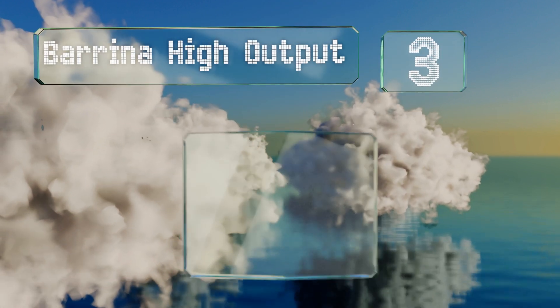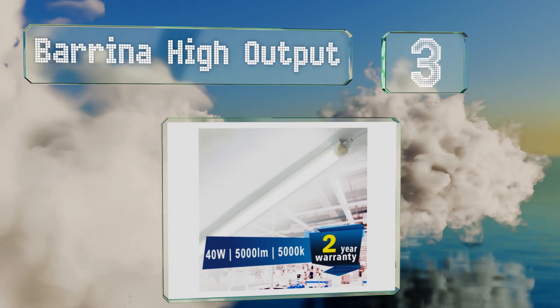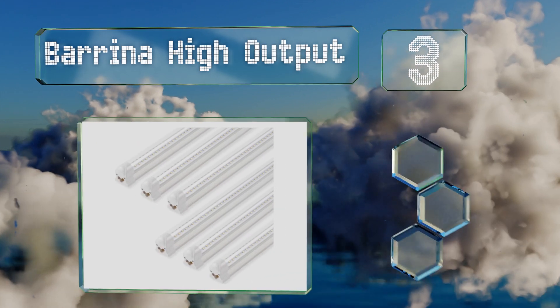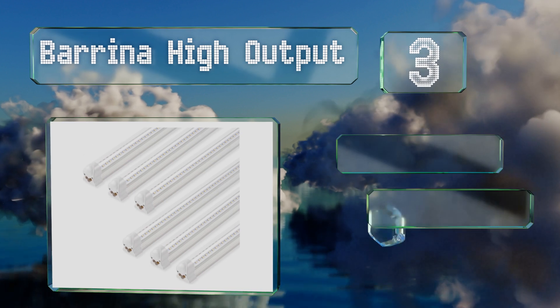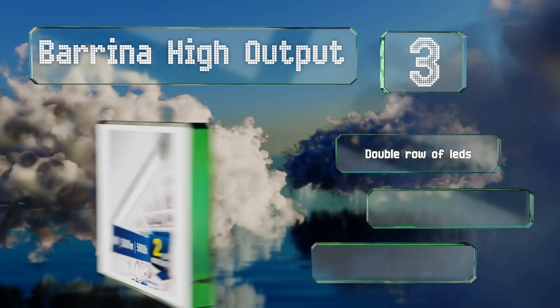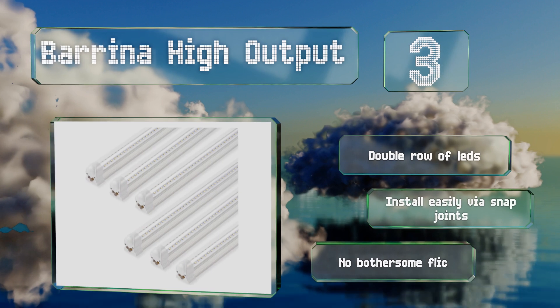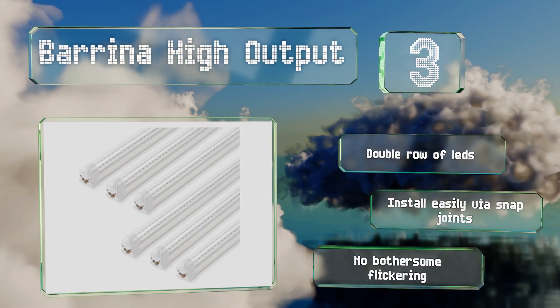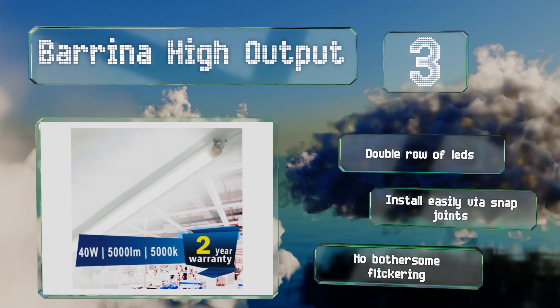Nearing the top of our list at number three, you can choose to plug in the six strips of the Barrina High Output separately or string them all together with the provided connector cords. The 270-degree angle makes for a well-lit room that also enjoys drastically reduced energy consumption. It's equipped with a double row of LEDs and installs easily via snap joints. These suffer from no bothersome flickering.